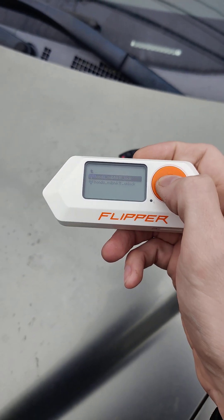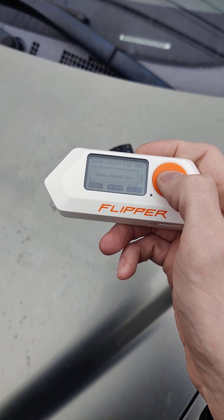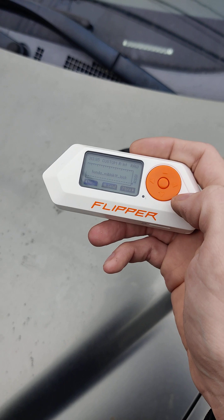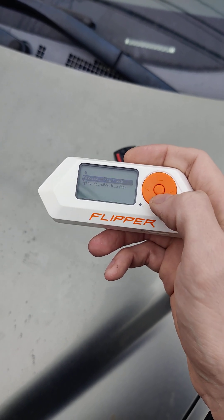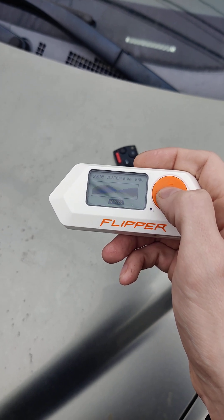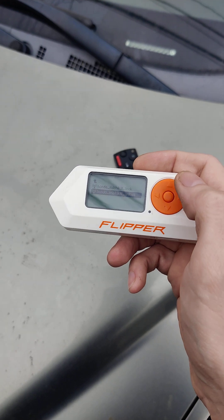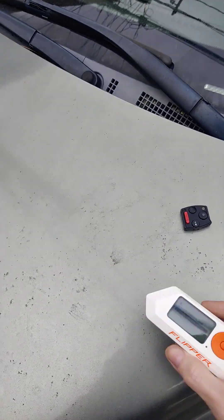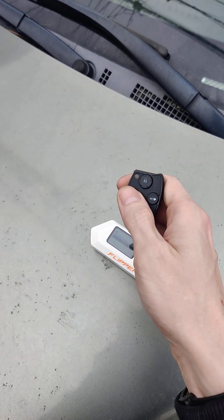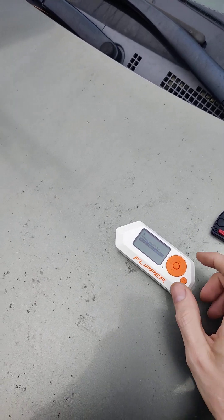I'm going to issue a lock — see that, five times. On the fifth one it locked. And here's an unlock — on the fifth one it works. The remote still works. It resynchronized the remote as well, so you wouldn't even notice.